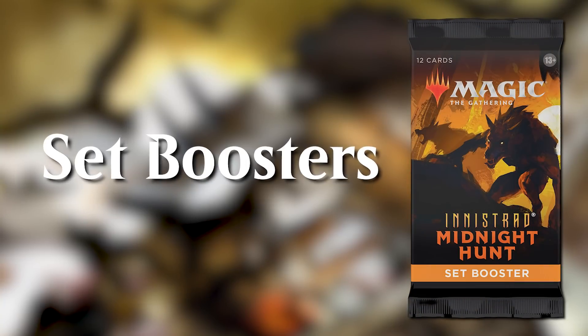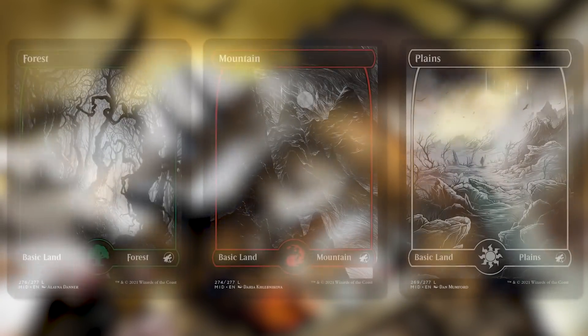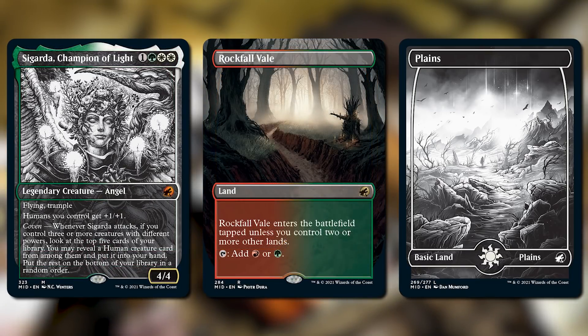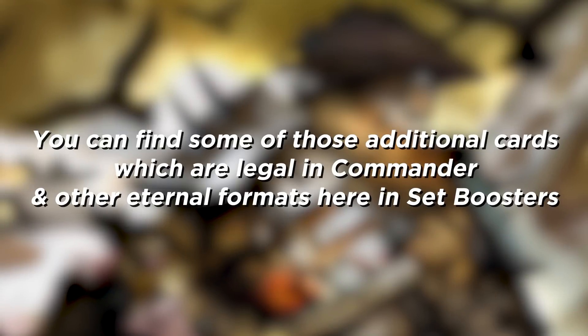Moving on to set boosters. Here, almost everything previously discussed is possible to open up. You'll get an Eternal Night land for sure, and you can open Eternal Night Legends, Borderless cards, and Equinox cards here. This is also the place you can find some of those additional cards which are legal in Commander and other Eternal formats.